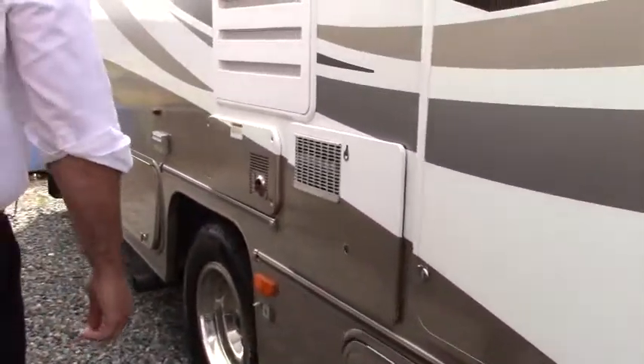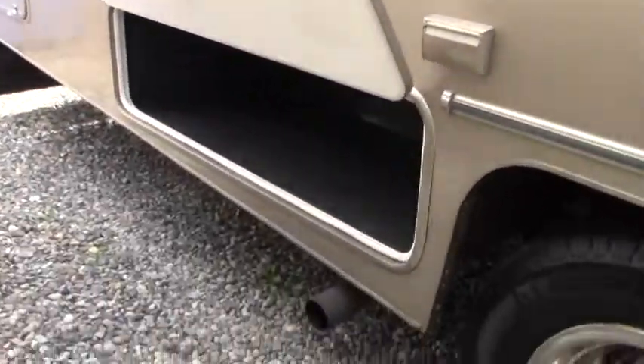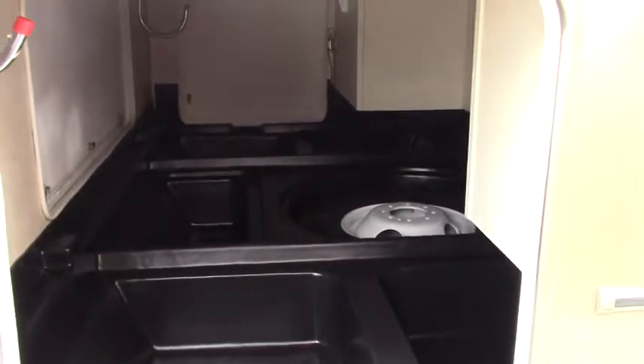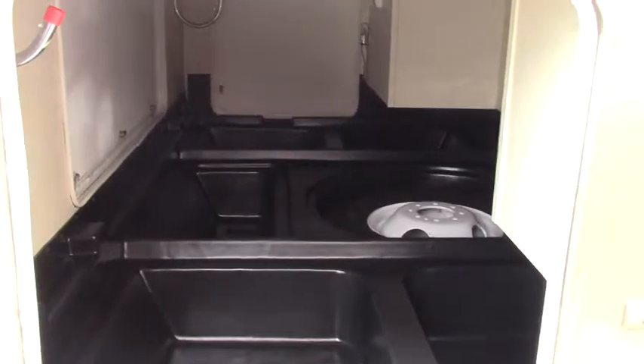Heading towards the back here, we've got another storage setup. Back here you get your large three entryway storage. This is fully pass-through — huge amounts of storage back here.